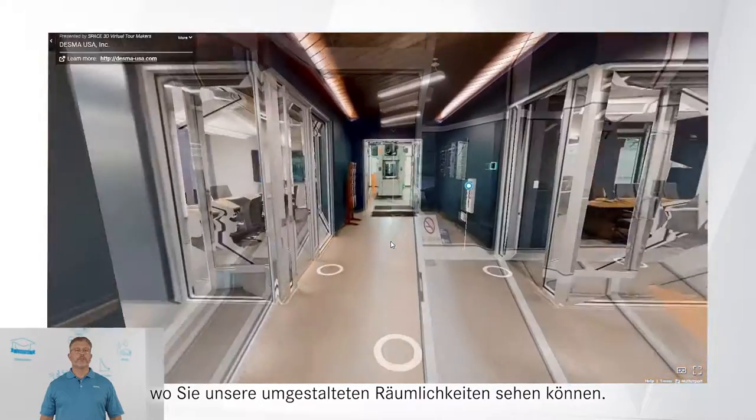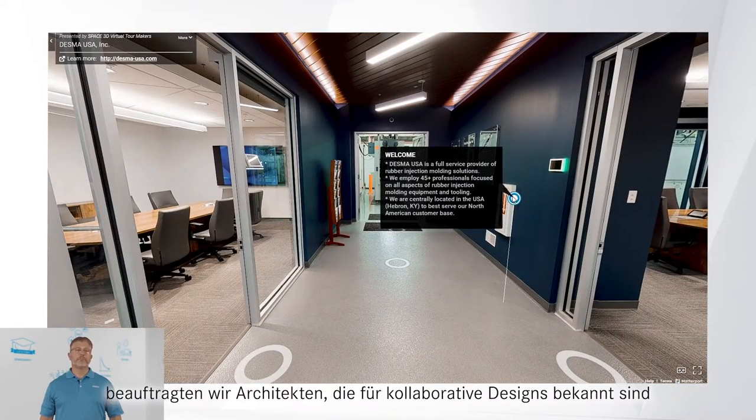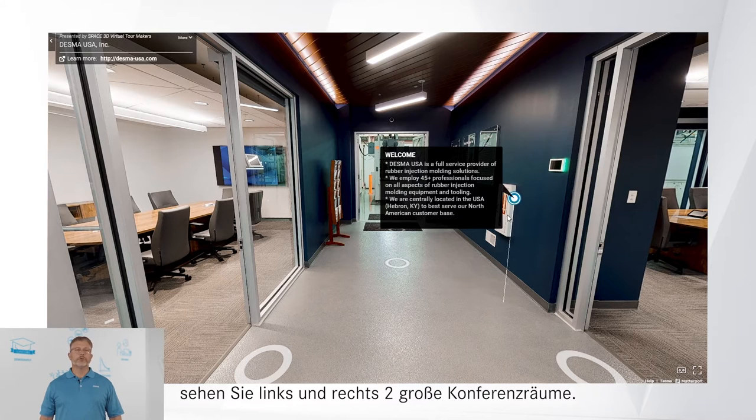We will start in the lobby where you can see our recently remodeled space. To modernize the office, we engaged with architects known for collaborative designs that foster creativity and employee communication. Once in the building, you will notice two main conference rooms.